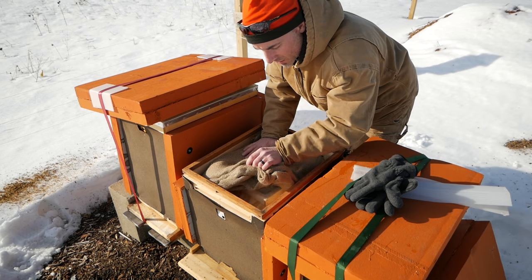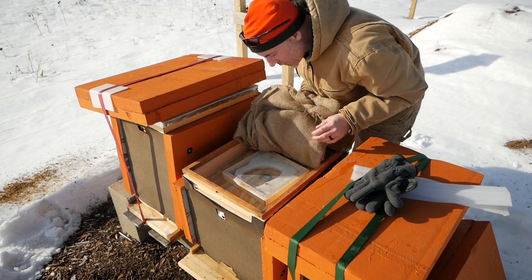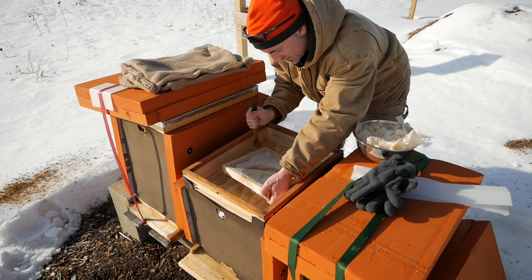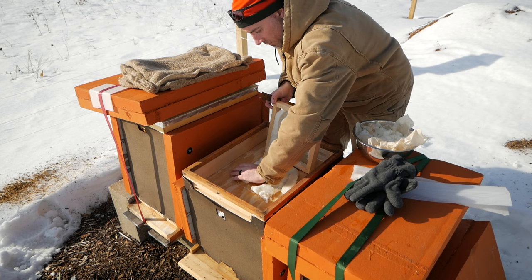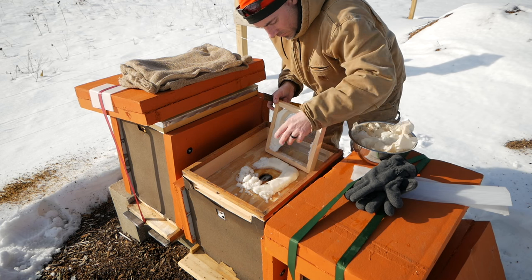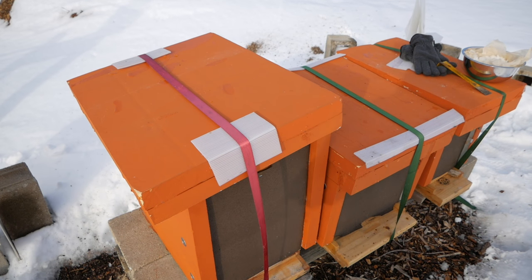Feels dry in here. Definitely live bees, and they've got fondant still. I'm going to put a little more in there. Let's have a look at the flow hive.